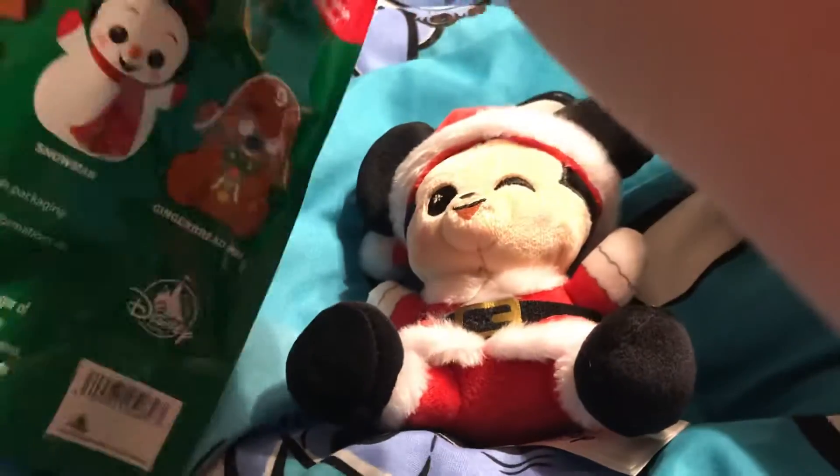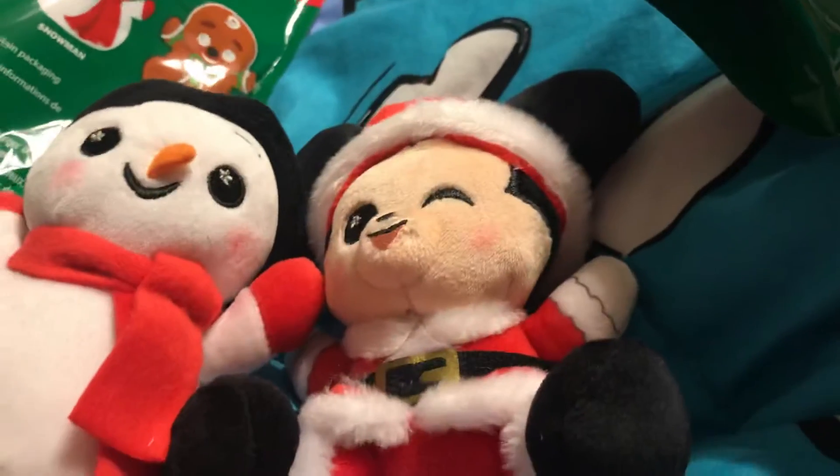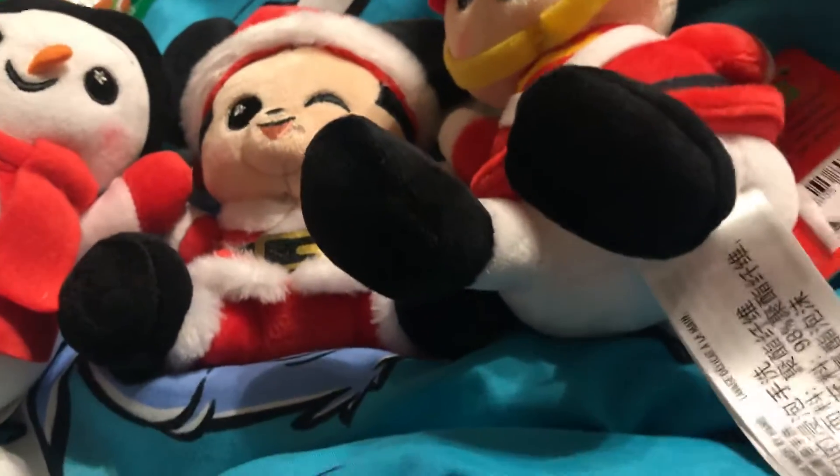Let's see who we got in this one. Oh yay, we got the snowman! Look how cute the snowman is. Oh my goodness, that is so cute.